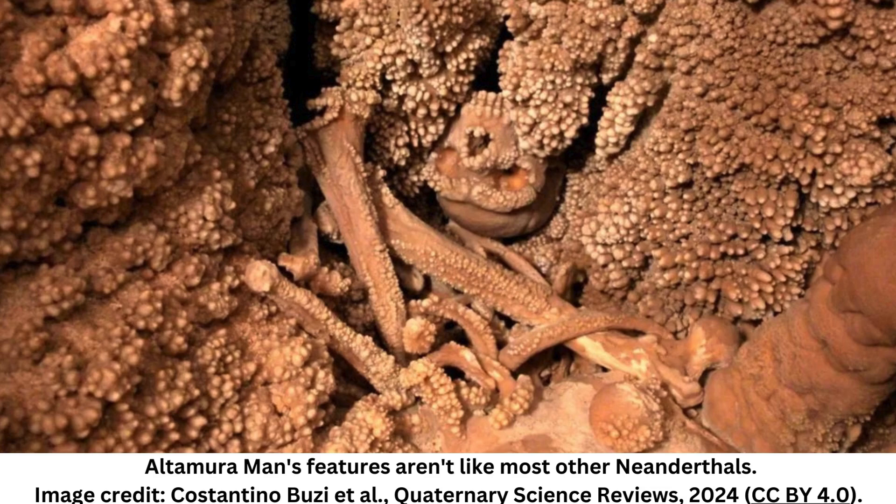Powerless to get their man out of his speleo prison and into a lab, researchers were unable to study this intriguing individual for several decades, although uranium-thorium dating did reveal that he was between 130,000 and 172,000 years old. By 2015, scientists had finally succeeded in retrieving a few fragments of the skeleton's shoulder blade for DNA analysis, confirming that Altamira man was indeed a Neanderthal.